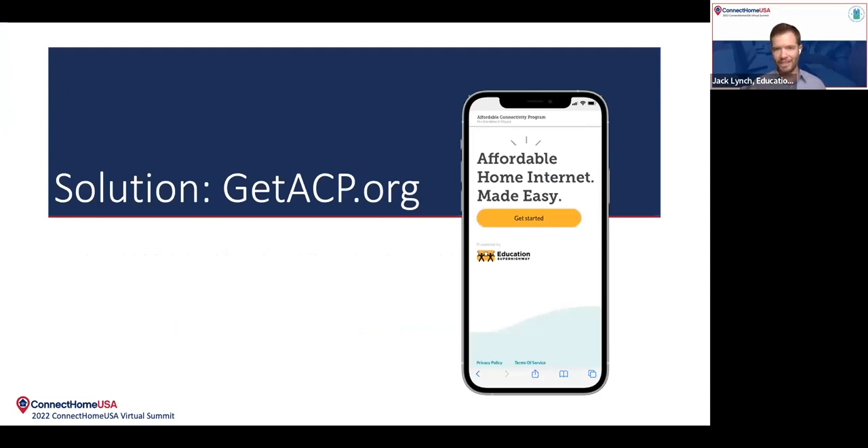Seeing all of these issues and wanting to figure out a way that we could tackle them, we decided at Education Superhighway to create a tool — an application assistant that could help people with this enrollment process. And that's why we decided to create GetACP.org.